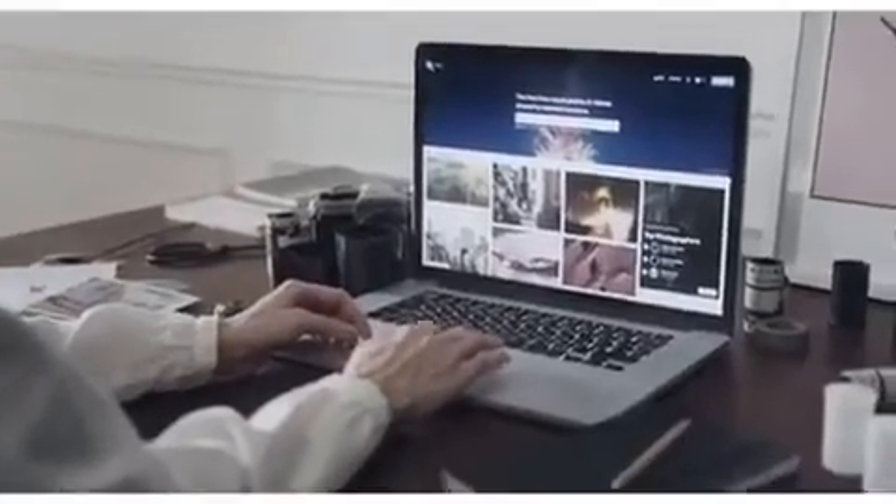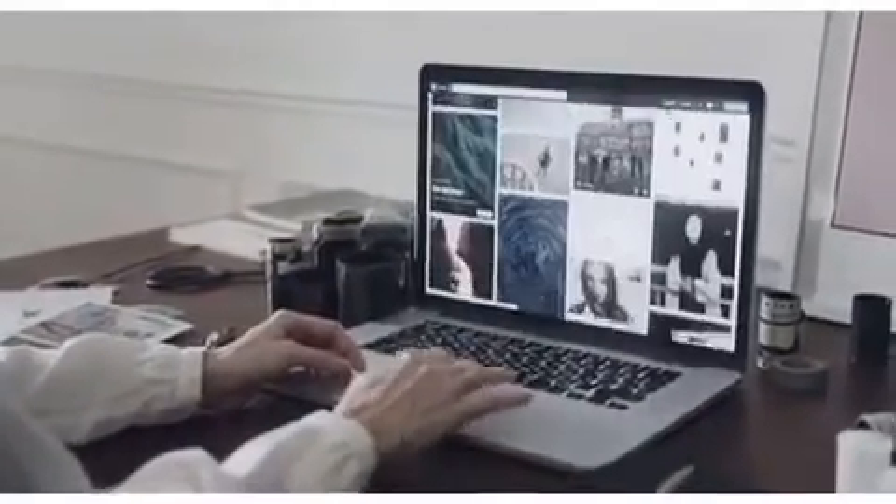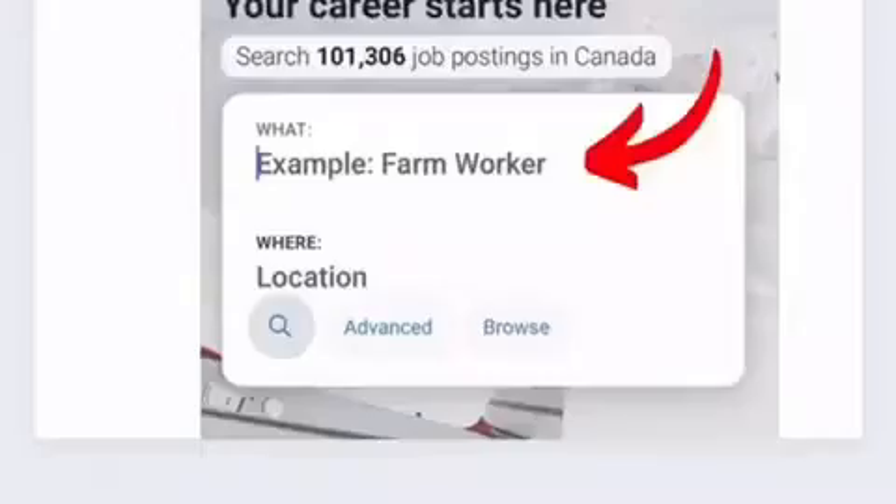Step 1: Type in the job title you want in the search bar. For example, if you are searching for a farming job in Canada, type 'farm worker' in the search box. You can type whatever your job title is — it can be a cleaner, electrician, teacher, plumber, mechanic, caregiver, etc.